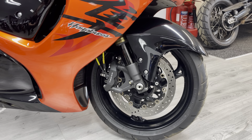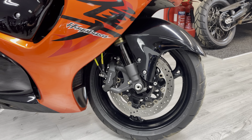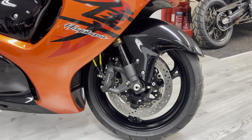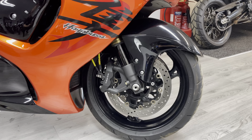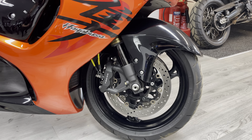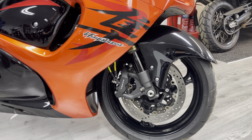I certainly wouldn't expect to see it on its original rubber hoses. Tires are in great condition as is the suspension — there's no pitting or any marks on the front suspension, no leakages from the seals, so no naughty wheelies or anything like that have been done on this bike.